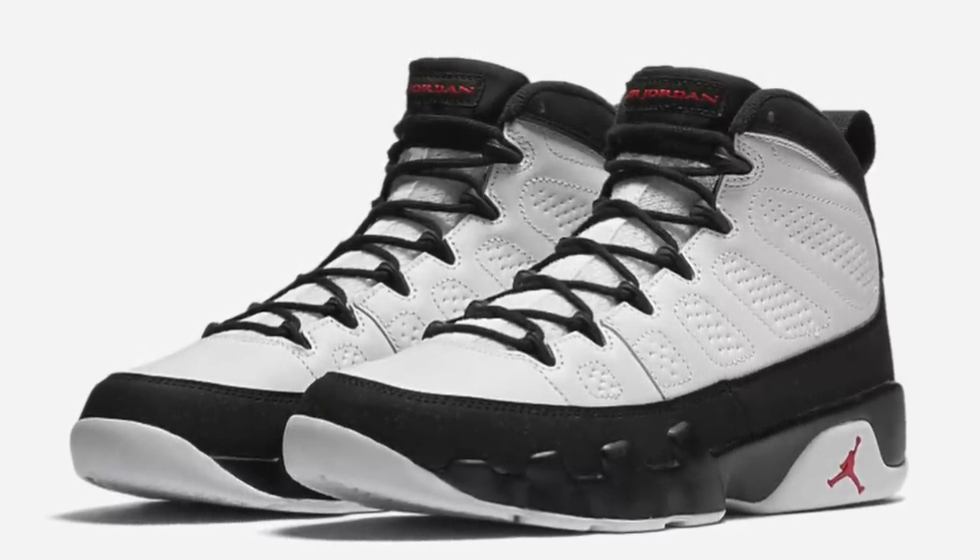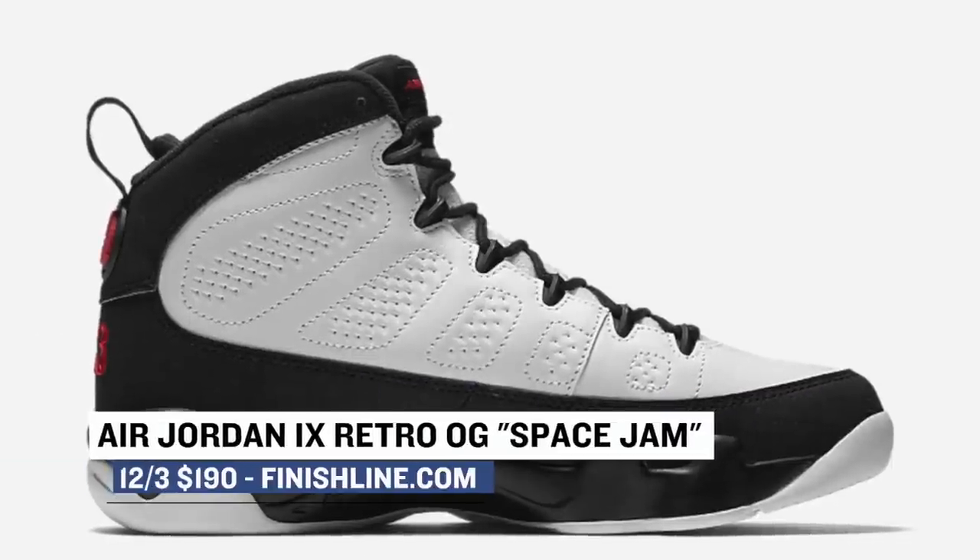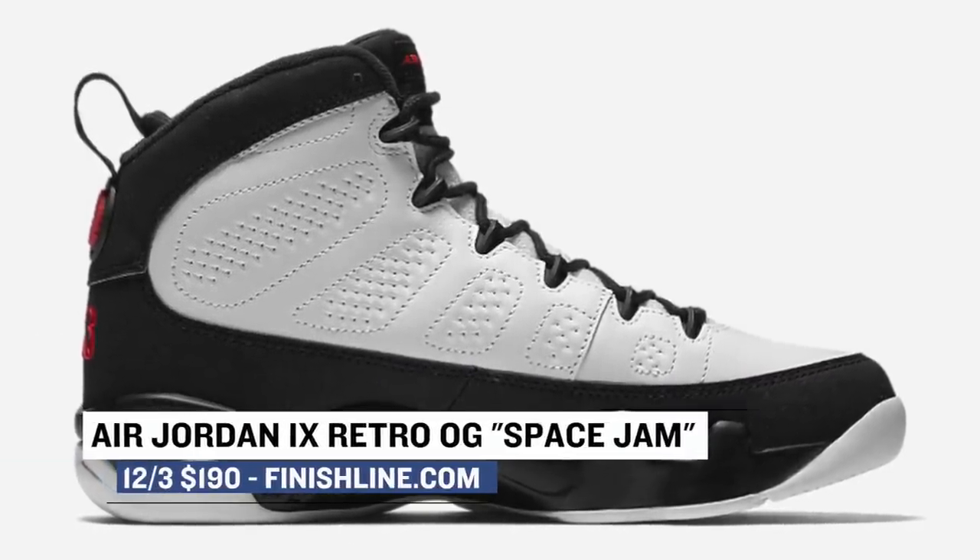Finally, the Air Jordan 9 Retro OG — this is the same colorway that Michael wore in the Space Jam practice session. You can grab those over at Finish Line for $190 on Saturday as well.